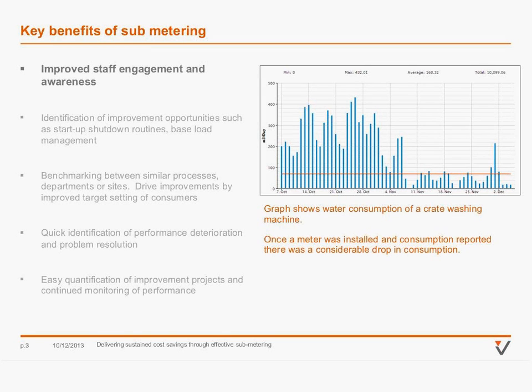What that graph shows is an example on a crate washing machine. Just when we installed the water meter, the users were able to find what they were consuming. They then started understanding it was overflowing all the time and could change that around, really bringing that process under control. That was just through a very simple meter and the reporting of that consumption to them.